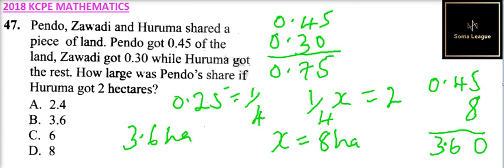From the answers provided, B is the correct answer. So that is how you arrive at the answer to this question.